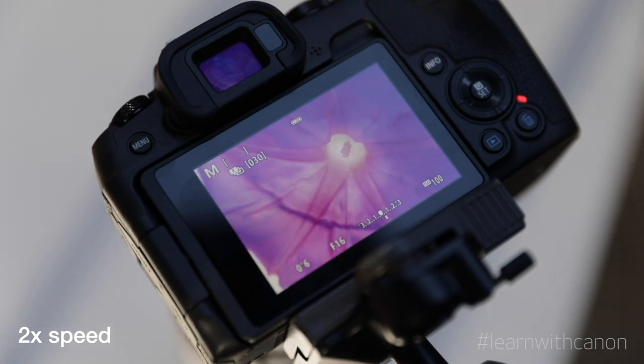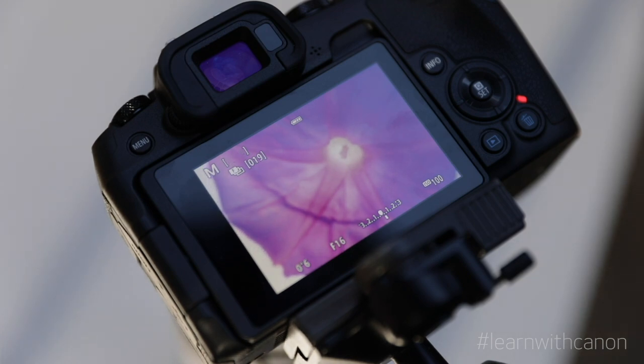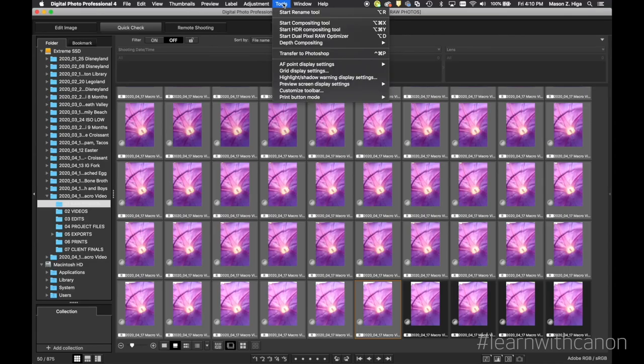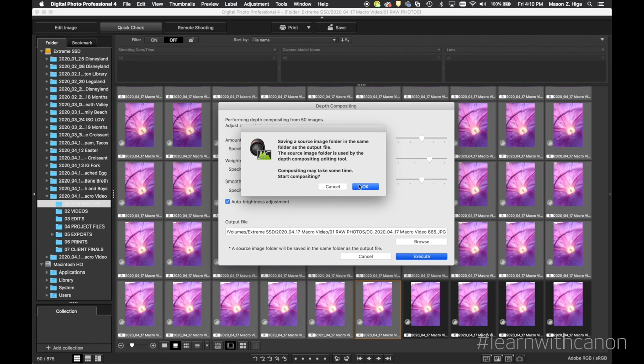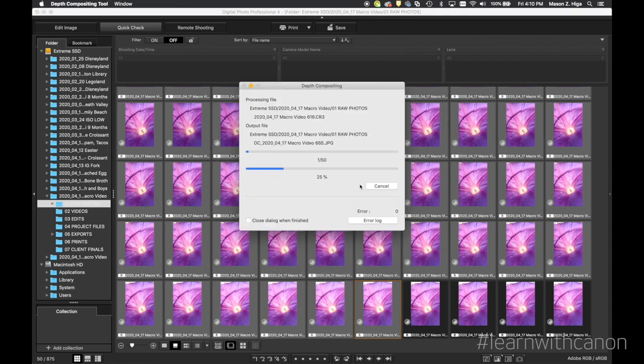One more tip: be sure to have some extra room for lens breathing. As focus changes, so will the outer areas of your framing, so keep that in mind as you set up your composition. Once completed, I'll process all of the photos in DPP with the depth compositing tool. It'll find all of the parts that are in focus within the different images and process it so I'm only left with sharp, in-focus parts, giving me a final image that has everything in focus. It's a great feature you're going to enjoy. Be sure to update to the latest version of DPP — and best of all, it's free!